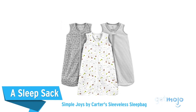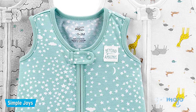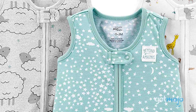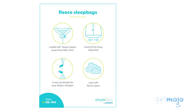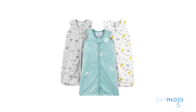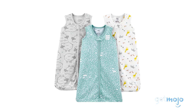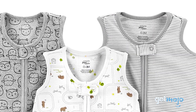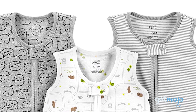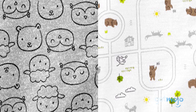Next, a sleep sack — the Simple Joys by Carter's Sleeveless Sleep Bag. If someone was to pull your blanket off you in the night, you'd wake up, right? Well, your baby is exactly the same. Babies fidget a lot in their sleep, and naturally their blankets can come off them, leading them to become chilly and wake up crying. A sleep sack eliminates that, as it's basically a sleeping bag with shoulder straps so they can't wiggle out of it. Sleep sacks ensure that your baby stays warm in the night but can still get comfortable, due to having their arms free. This 3-pack from Simple Joys offers some nice, neutral designs too.